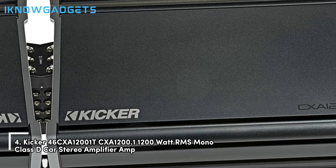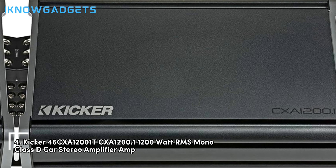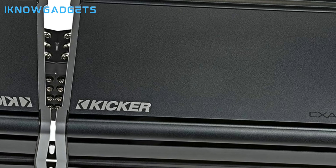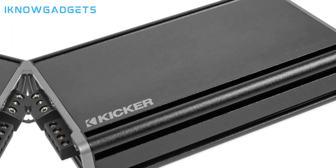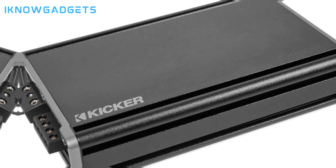Kicking off our list at number 4 is the KICKER 46 CXA-1200.1T Series Mono Amplifier. This powerful Class-D amplifier pumps out 1200W RMS at 2 ohms, making it perfect for driving powerful car subwoofers or pro-grade home speakers. KICKER designed this amp specifically for high efficiency, packing serious punch in a compact chassis.